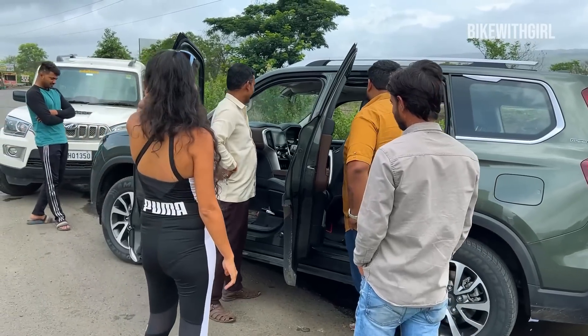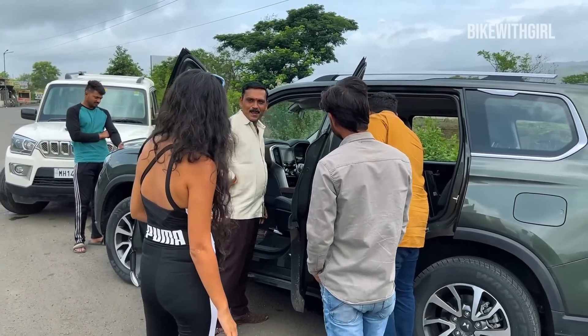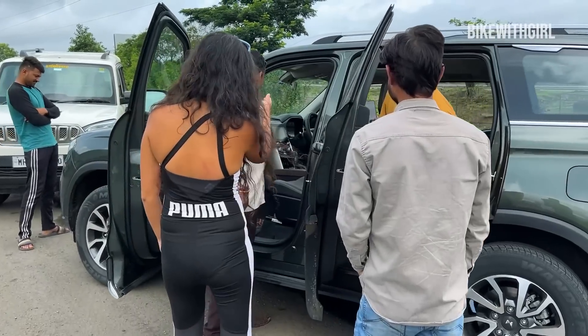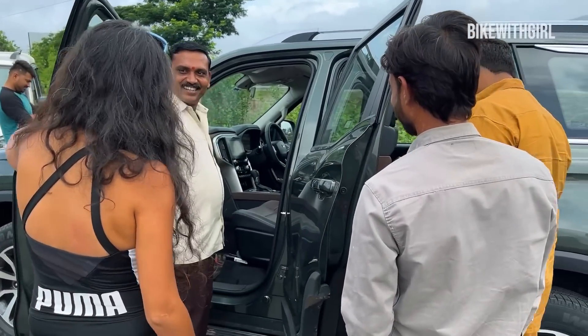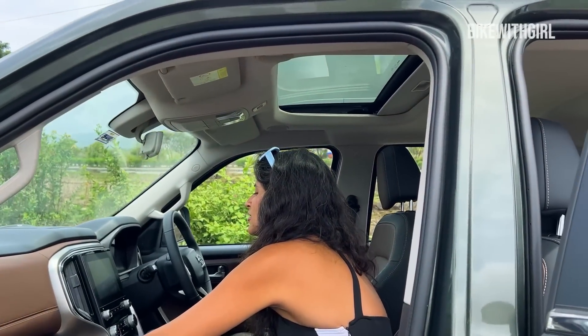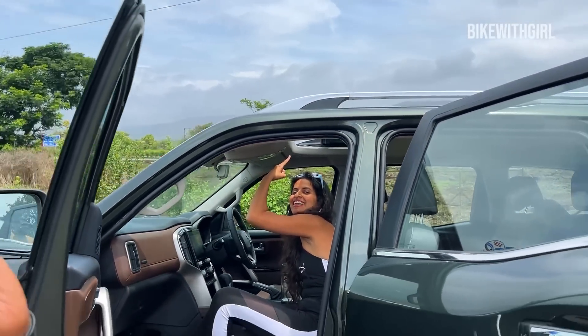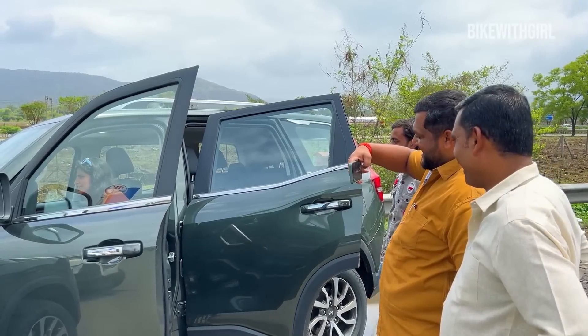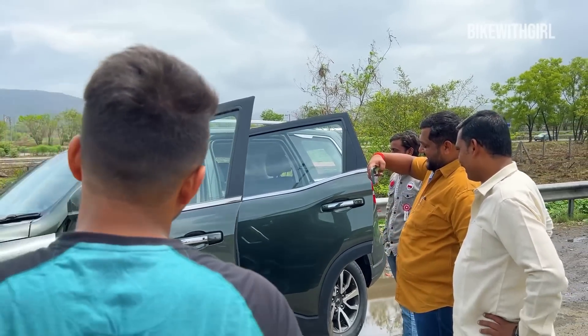They were excited about the Scorpio having a sunroof that opens via Alexa. Alexa, open the sunroof! See this — Alexa, open the windows!